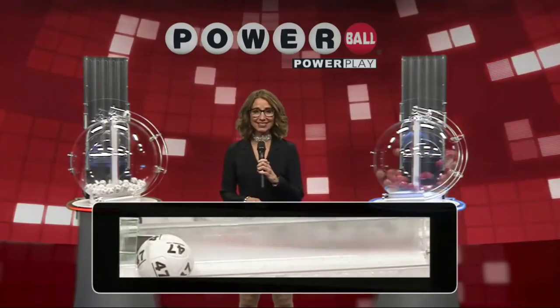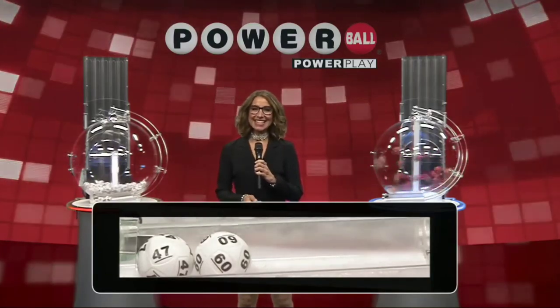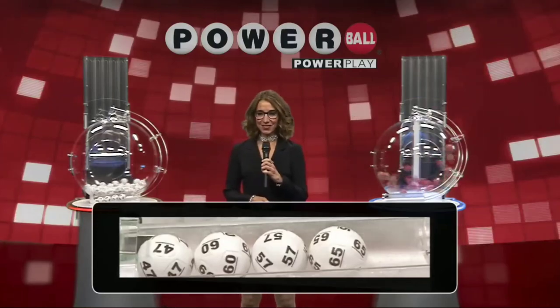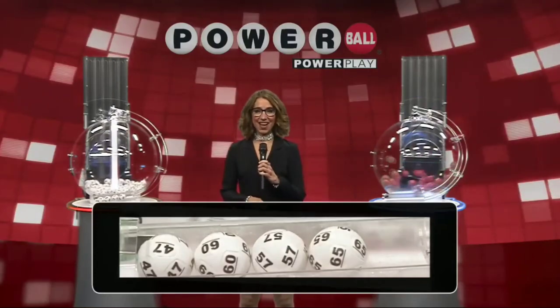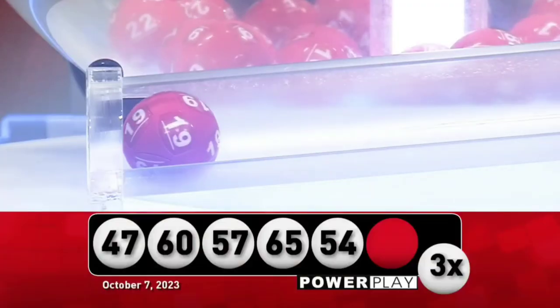That first number up is 47, followed by the number 60. Tonight we're going to meet Francisco Nunez, who won $150,000 playing Powerball. Now for the rest of those numbers, we've got 57, 65, rounding it out with 54. Your Powerball number tonight — good luck everyone — is 19, and your Powerplay multiplier is 3.